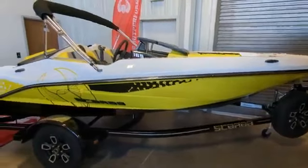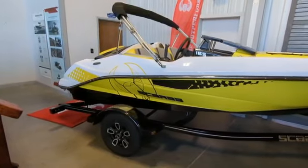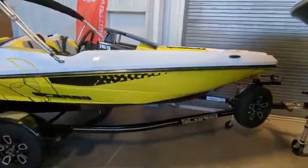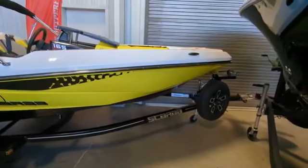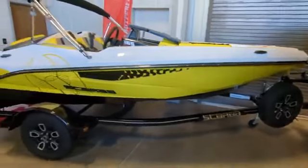Hi, this is Sean from Fay's Boat Yard here to give you a quick viewing of this new 2023 Scarab 165 that we have. Sharp looking boat, sitting on its custom trailer — it definitely stands out.